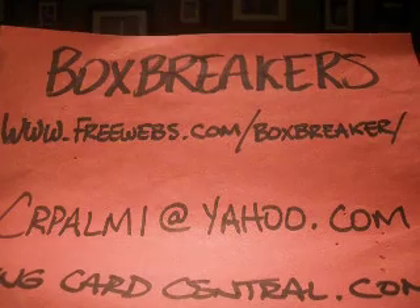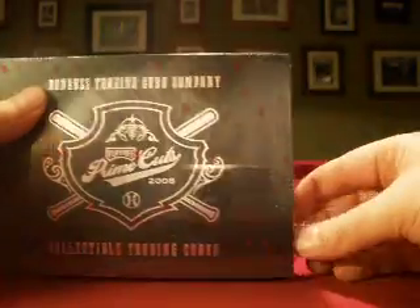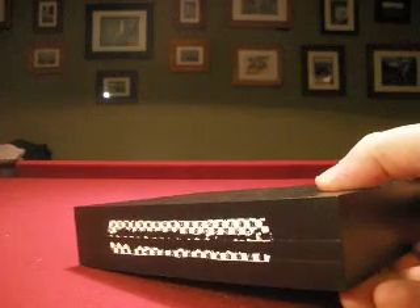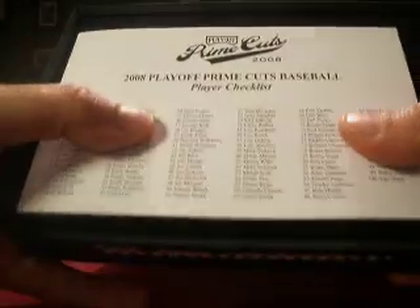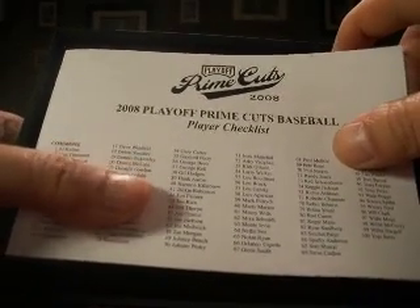Hello again everybody and welcome back to the Box Breakers Group. This is our big break and it's freewebs.com slash boxbreaker. CRPalmy at yahoo.com to contact me about getting involved in any future breaks. This one is 18 boxes of prime cuts to wrap up our big break, which is 39 boxes in all. Good to be breaking baseball again. We may be bringing back the monthly group — just testing the waters — but if you have interest let me know. And that one is team based, while this one is a draft.